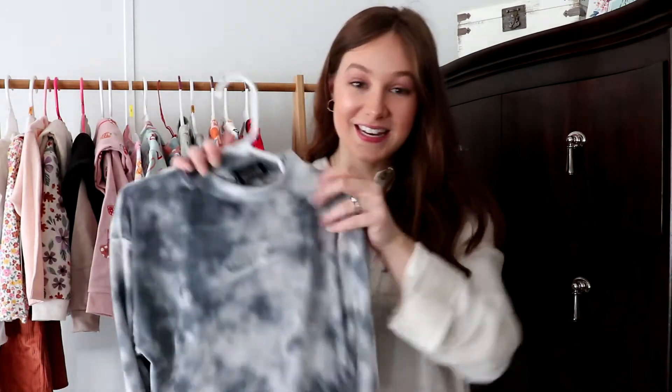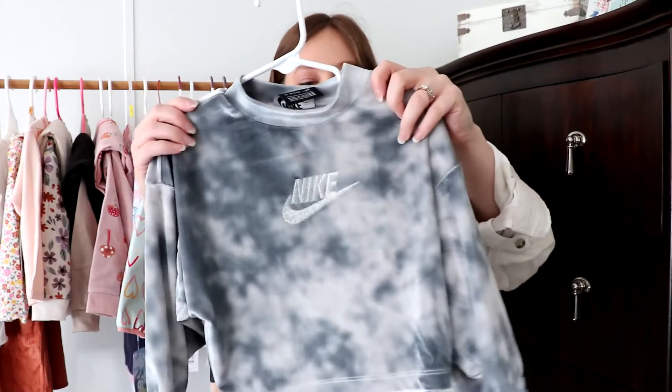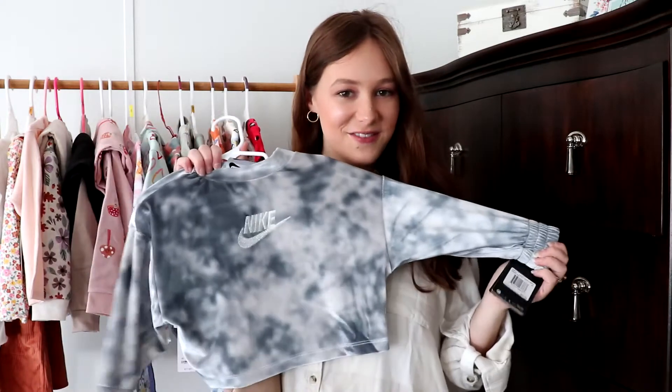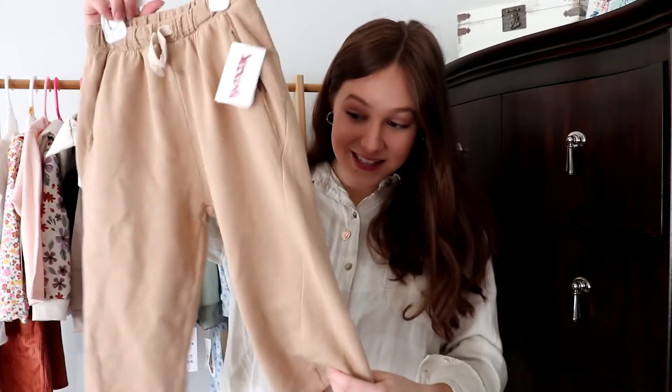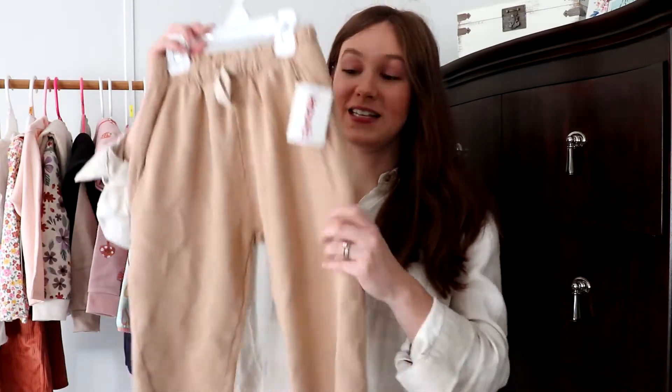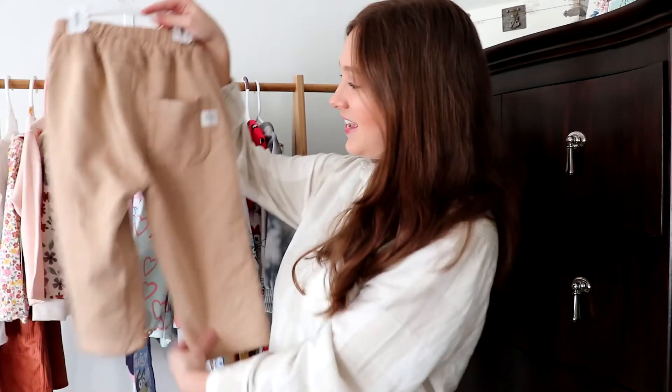Lastly for this fall haul, I got Rayleigh this Nike shirt at TJ Maxx — I just love it. Then I found these Zara pants. They're so cute. The smallest I could find was a 5T, but I went ahead and got them because I never see Zara stuff at TJ Maxx around here. I was in Ohio when I got these two pieces and I literally paid $4.50 for them.